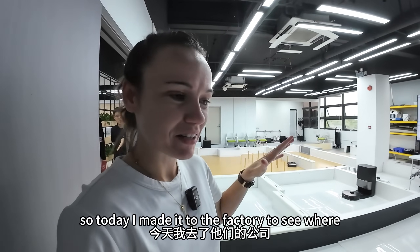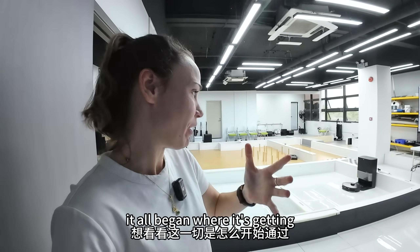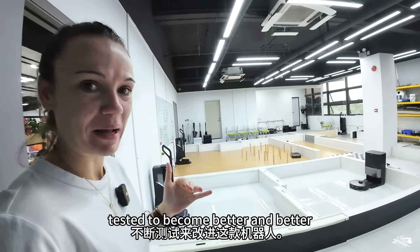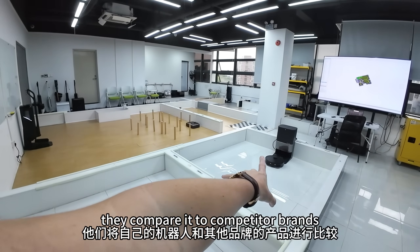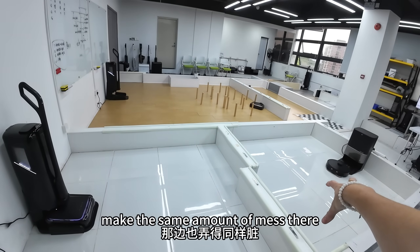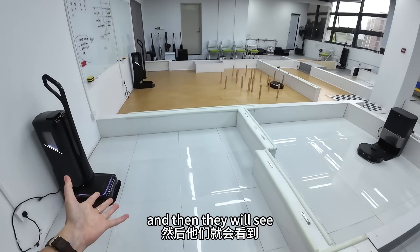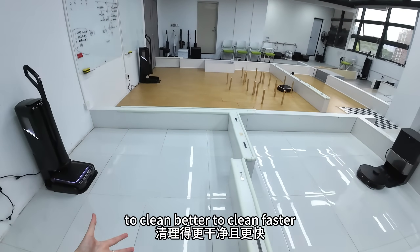Today I made it to the factory to see where it all began and where it's getting tested to become better and better. Here, what they do is compare it to competitor brands. They will mess it up here, make the same amount of mess there, and see how they can make their product better than the competitor — to clean better, to clean faster.